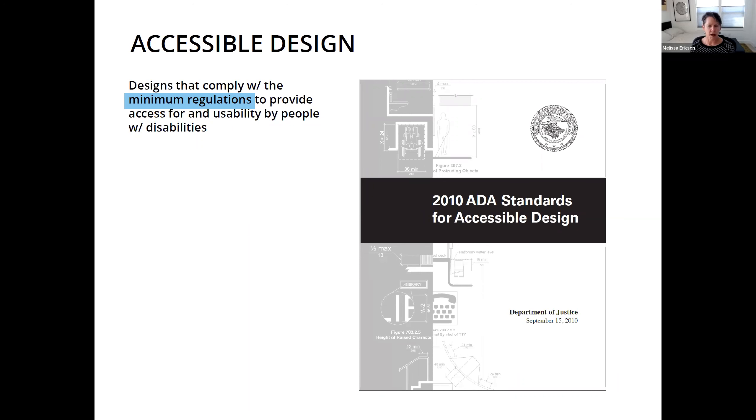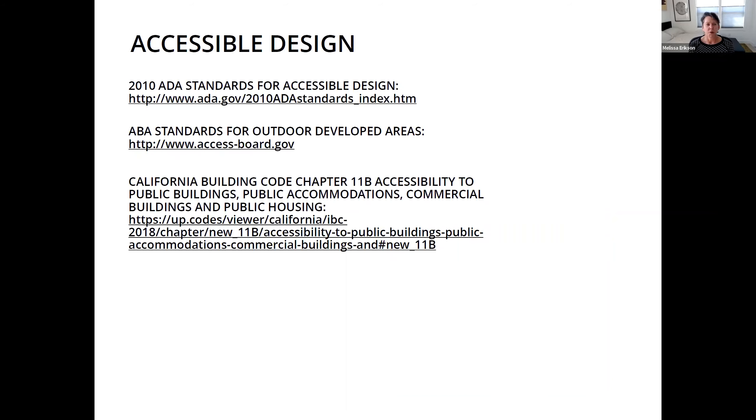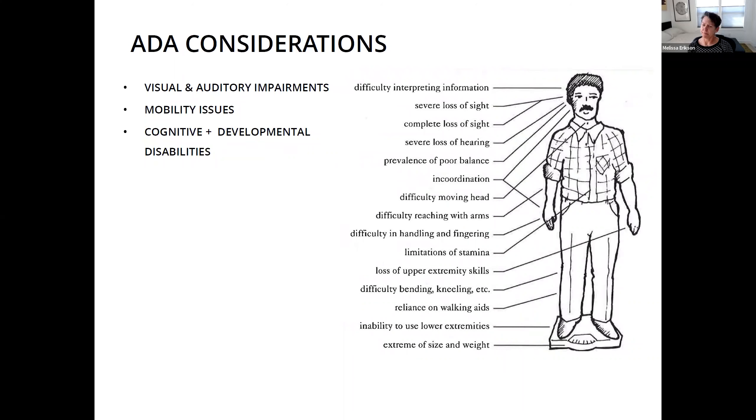There are a variety of different standards — the 2010 efforts, new guidelines coming in over the last 15 years, outdoor developed areas as baseline, and within California the CBC Chapter 11B, which focuses on circulation, public buildings, and coordination. We also have ASTM, CPSC, and other codes specifically applying to playgrounds. A lot of accessible design focuses on visual and auditory improvements and mainly on mobility — it doesn't really talk much about cognitive and developmental considerations.